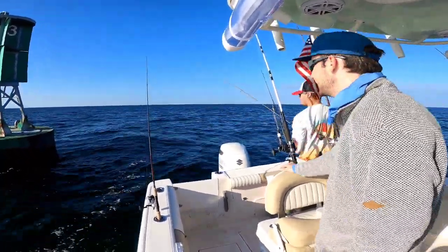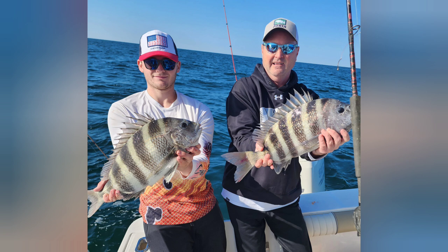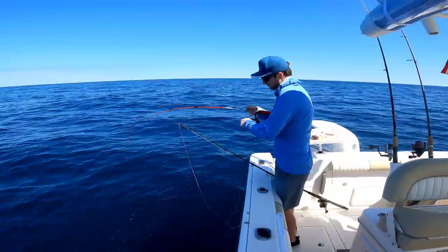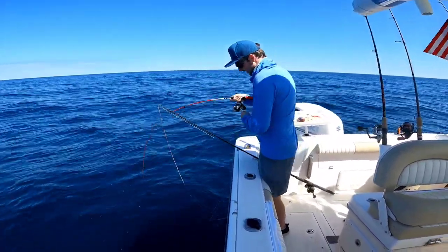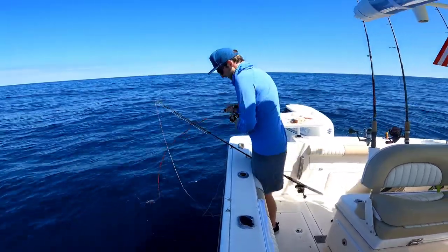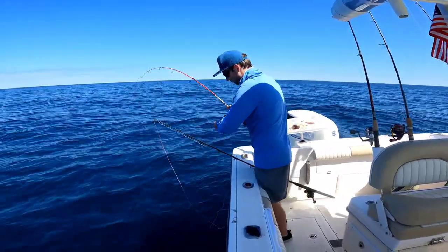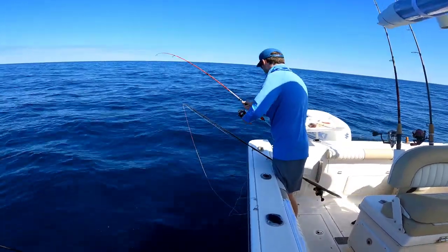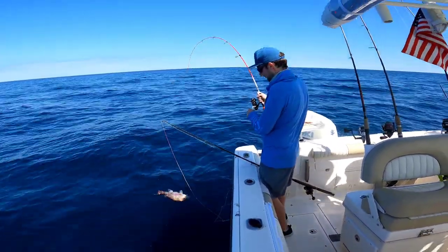I don't know if Roddy's ever gotten on the sheepshead. I got that slow pitch down real quick. I just didn't catch anything though. Bucktail got bit quick — bucktail. A very nice snapper that we'll have to throw back. Oh, that was on the bucktail? Yeah. No bait? No bait.